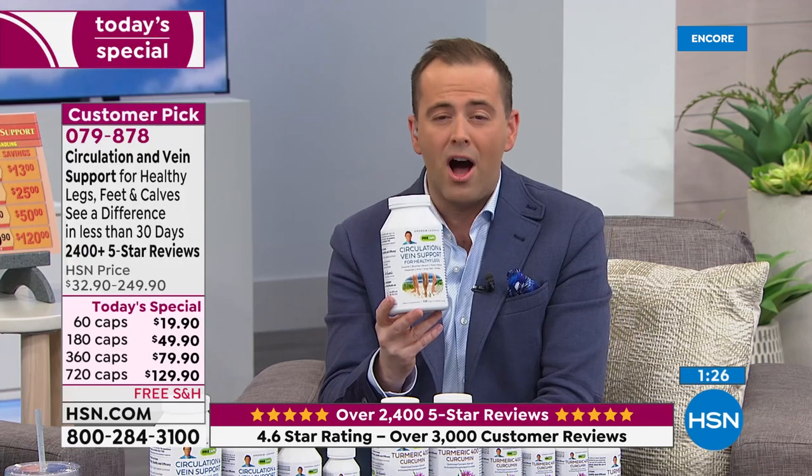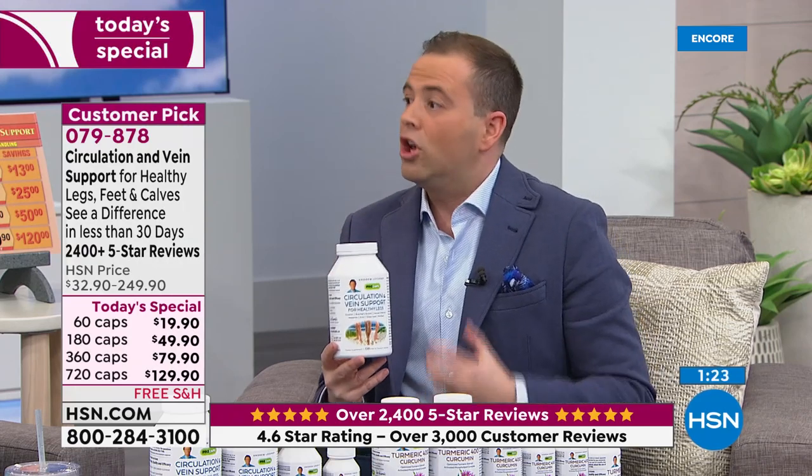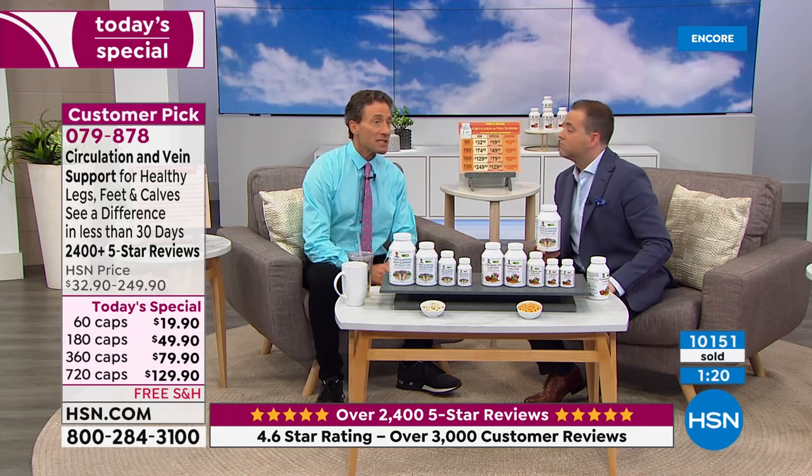Maybe it's going to be those swollen calves. Andrew, when your legs don't feel good, you don't feel good. We have the vitamins on the counter at home — we had run out of circulation vein support. It's going to be sent to the house, so I haven't taken it for two or three days. I run every day or hike or bike every day, and I can literally feel a little tingling — that's what I personally notice when I'm not taking it. Whether it's the pins and needles, the tingling, the restlessness, the cramping at night, or certainly the swelling.